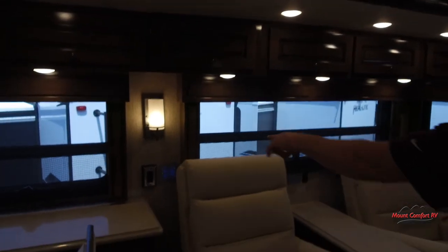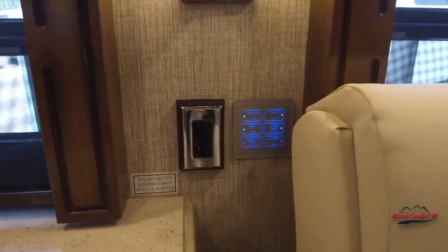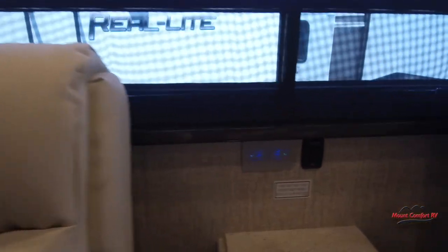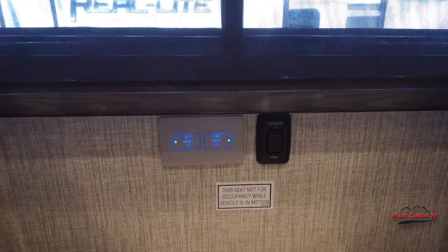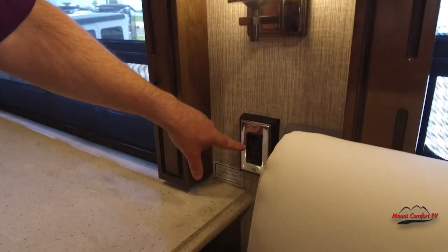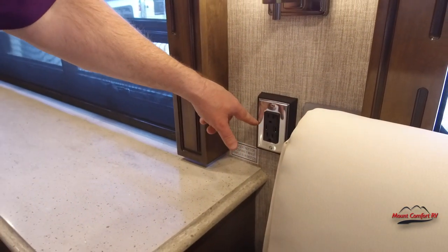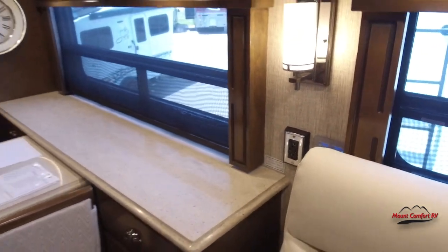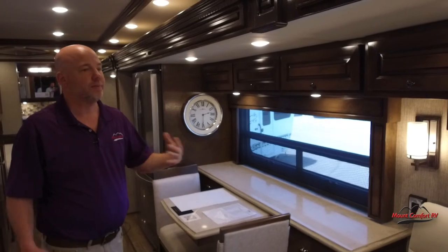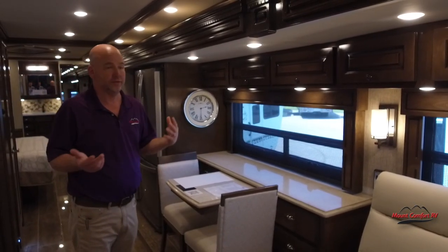We have multiplex lighting controls on either side of this chair so you can control different lights throughout the coach. USB ports are built right into the wall outlets — whether you're team Apple or team Android, you've got a charging spot. I also like the fact that the window boxes are all wood, not fabric. Fabrics come and go, come out of style — wood always looks great.